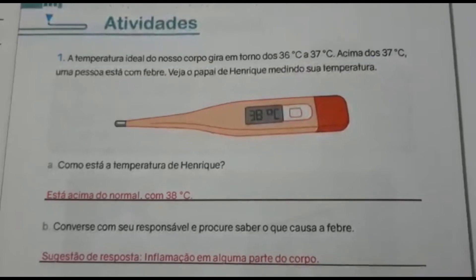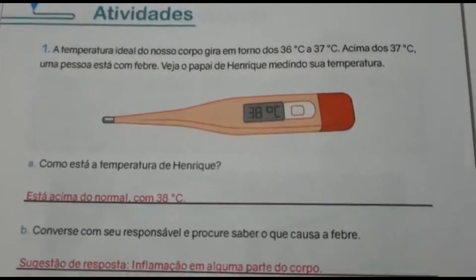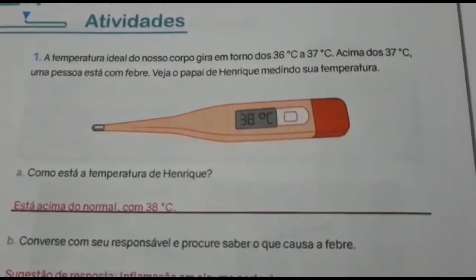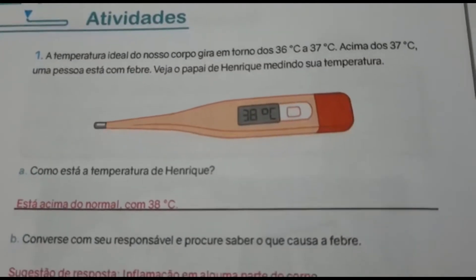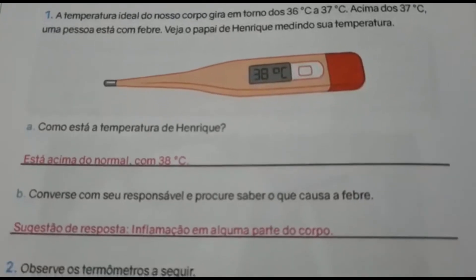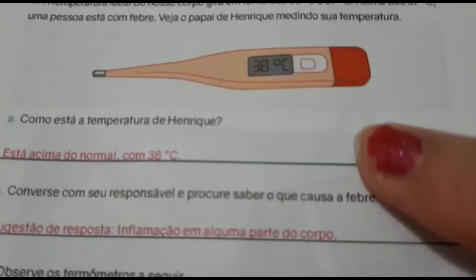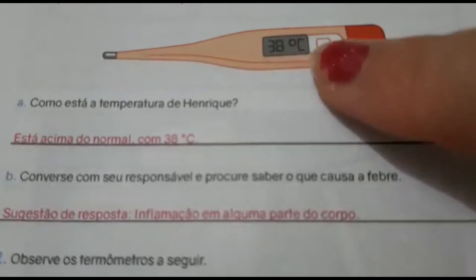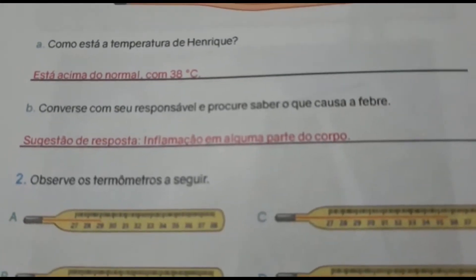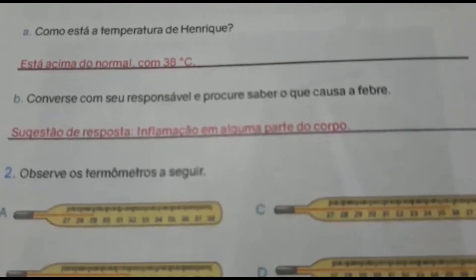A temperatura ideal do nosso corpo gira em torno de 36 a 37 graus centígrados. Acima dos 37 graus, uma pessoa está com febre. Veja o papai de Henrique medindo sua temperatura. Como está a temperatura de Henrique? Ela está acima do normal — está a 38 graus. Converse com o seu responsável e procure saber o que causa a febre. Geralmente, a febre é causada por inflamação em alguma parte do corpo.